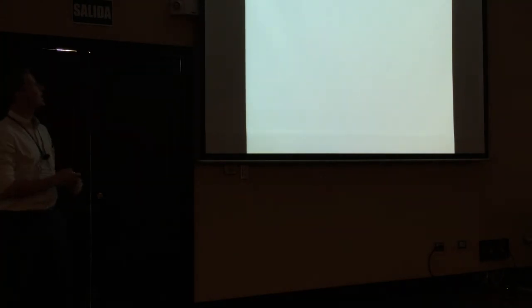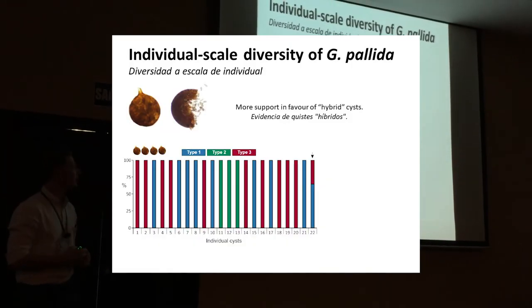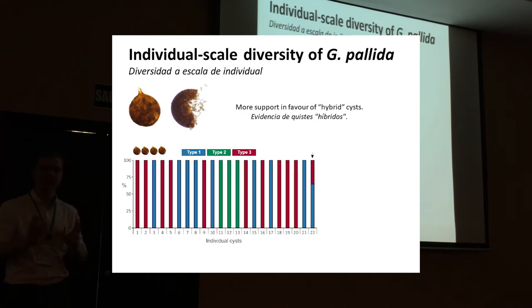We can zoom in to another scale — down to the individual cysts. We included 22 individual cysts and found that most contained only one type, but there was one cyst — cyst 22 — that seemed to have a mixture of different types within it. We think this is more support in favour of these so-called hybrid cysts.